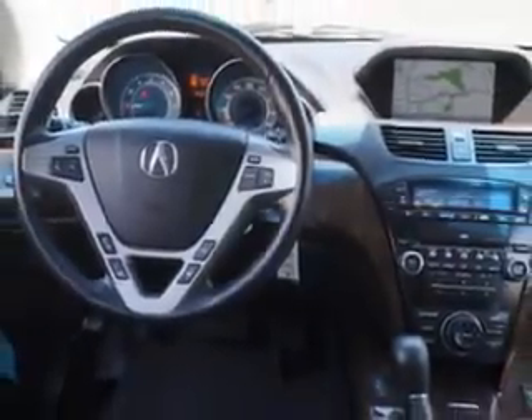Enjoy the drive, feel safe, and have peace of mind in this 2012 Acura MDX.